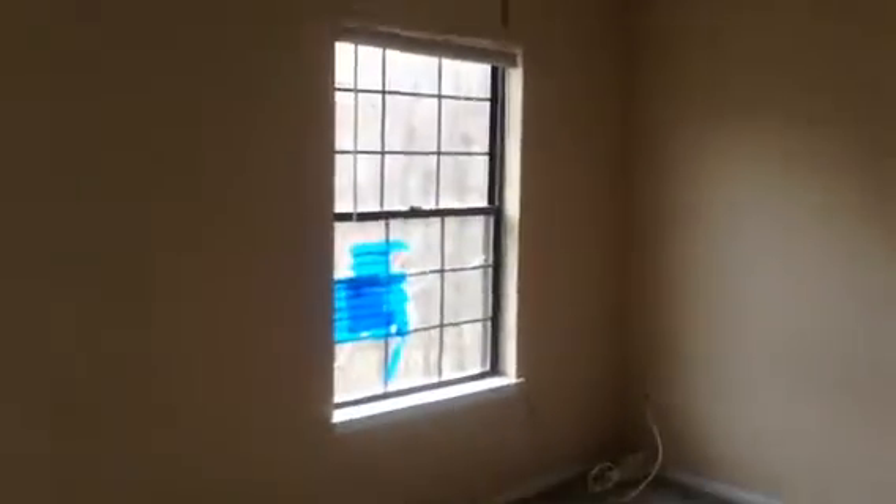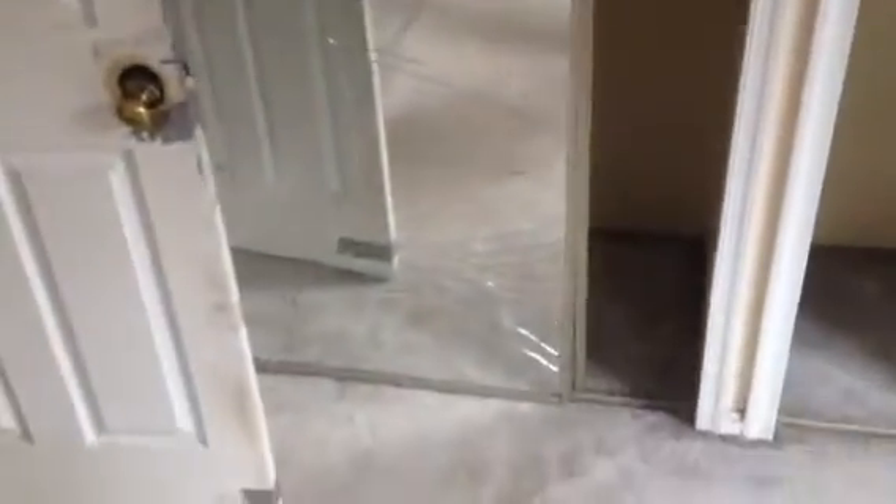Carpeting all throughout. More drywall repair needed. Light fixture's gone. Windows broken out. There's actually a nice closet, but it's going to have to be redone — I don't want to deal with that circle glass. That's a nice size room.